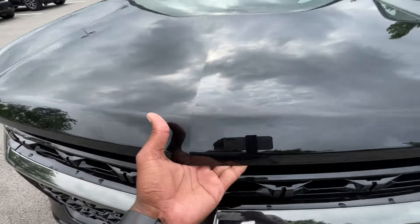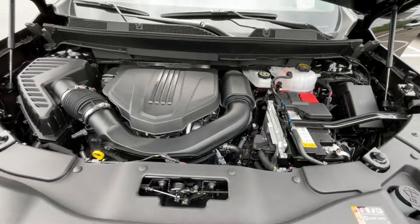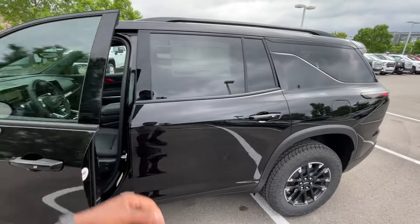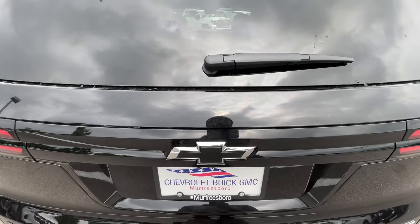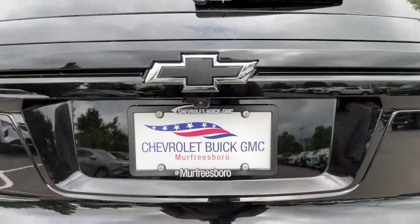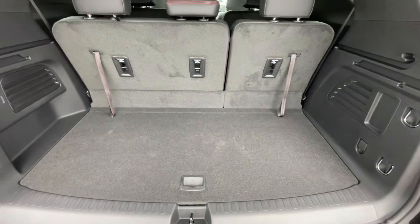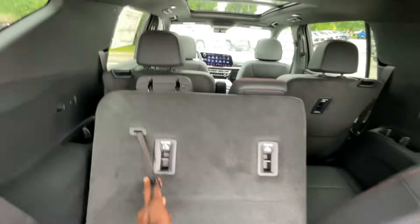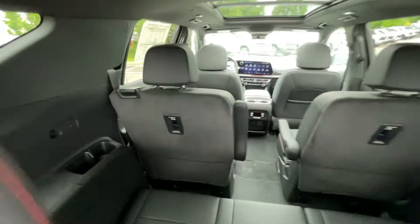There's that 2.5 liter turbocharged four-cylinder, mostly covered up. Here in the cargo area, we can fold this down when the seat's up far enough — fold the third row down. You do get a USB-C charge port on either side, and then two bottle holders on either side as well. The top tethers for the third row are there, and for the second row, you can see those right there.